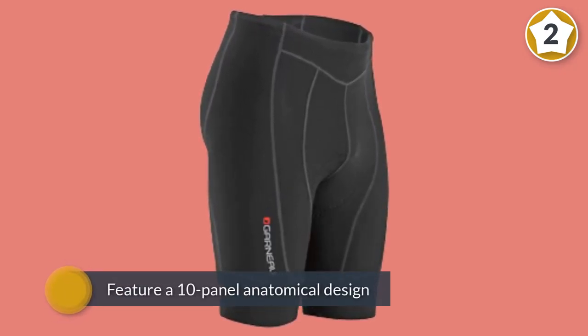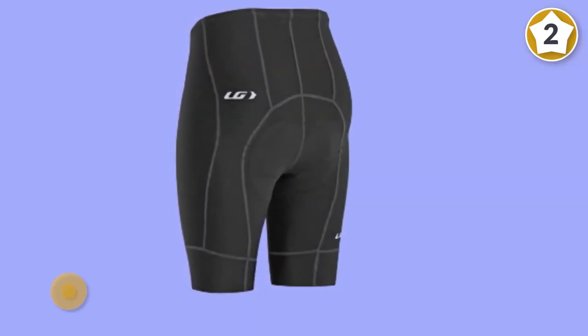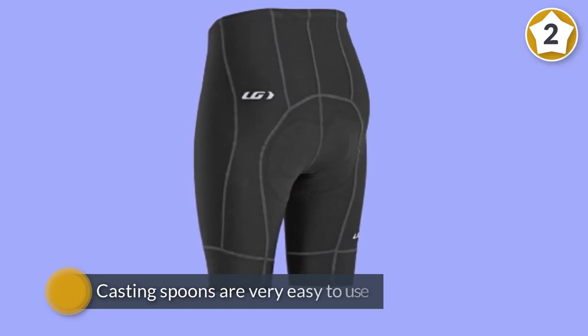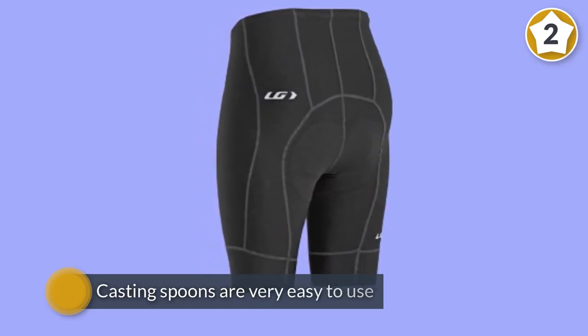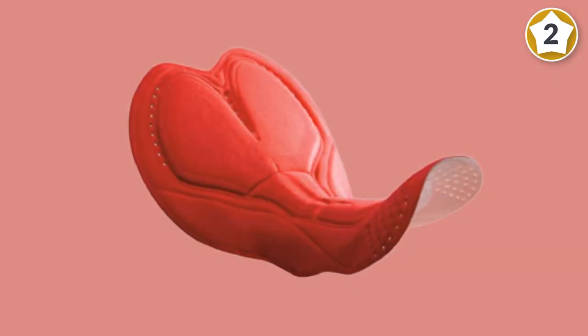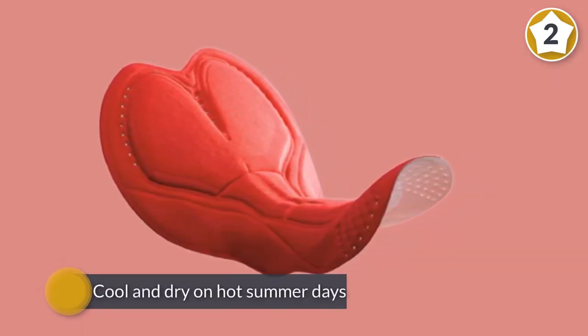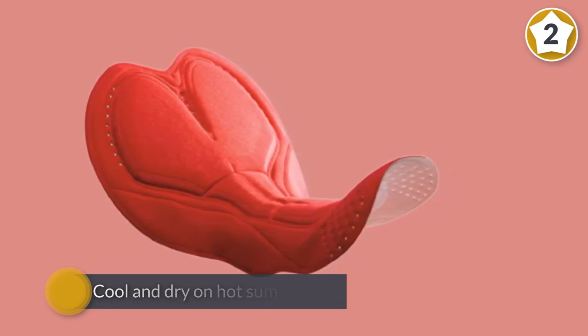Number two: Louis Garneau men's bike shorts. Garneau's Fit Sensor 2 shorts feature a 10-panel anatomical design and a nylon-polyester-Lycra combination fabric that will fight wind and rain in the chilled fall or winter season, while keeping you cool and dry on hot summer days. They also offer light compression for added comfort on long rides. The brushed-back fabric provides body thermoregulation and superior moisture wicking.